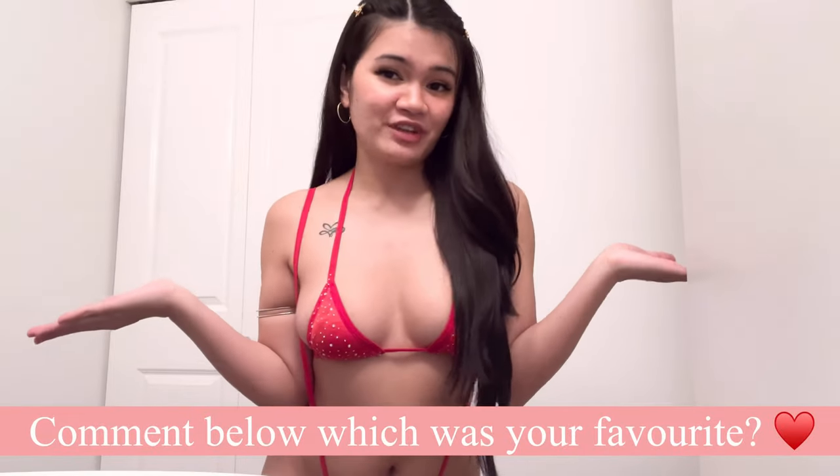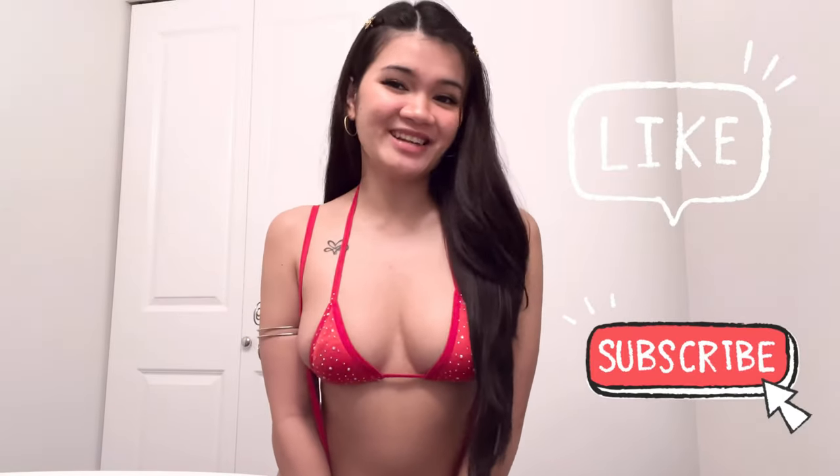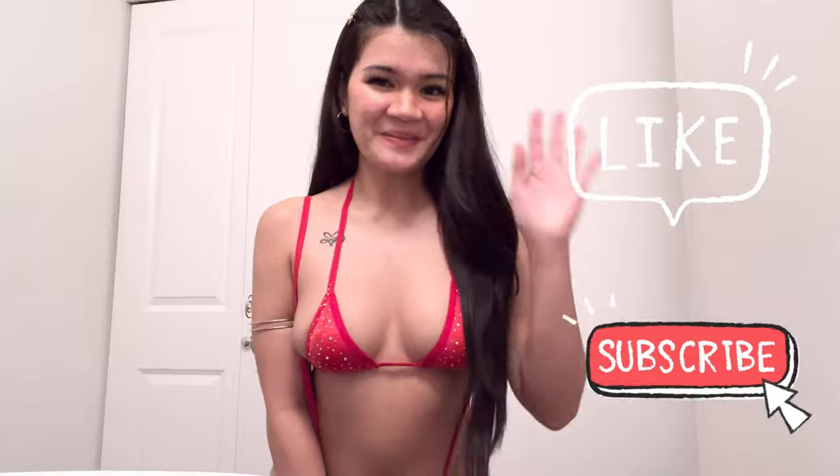Thank you so much for watching this video. All the products are from Amazon and the links are in the description box. Comment down below which one was your favorite. Like and subscribe to my channel, and I'll see you on the next one. Bye!